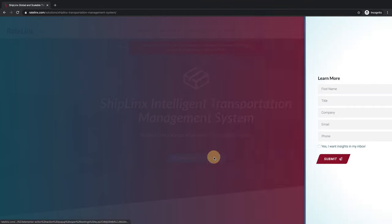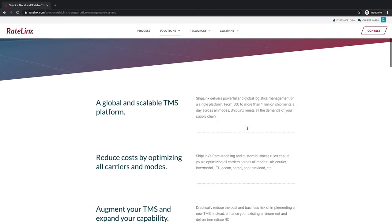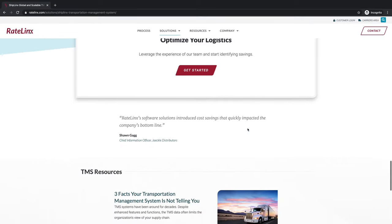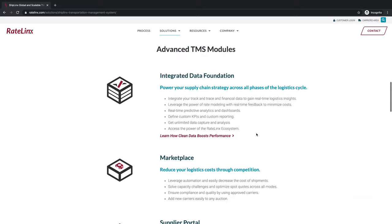Once again we've got a call to action that pulls in a form, and as you scroll down you can learn more about this specific solution. Each of the solution pages is fairly similar — it just depends on the specific features and such.